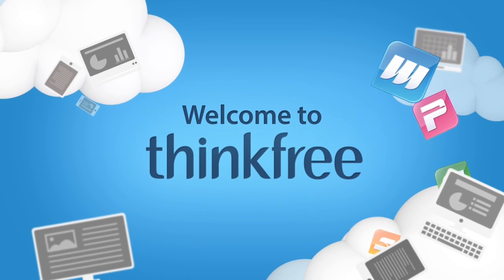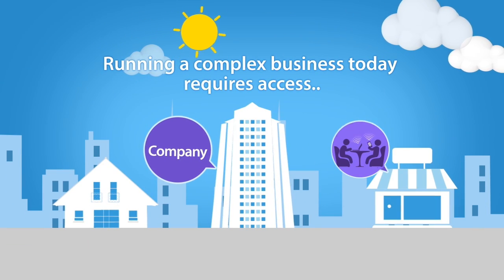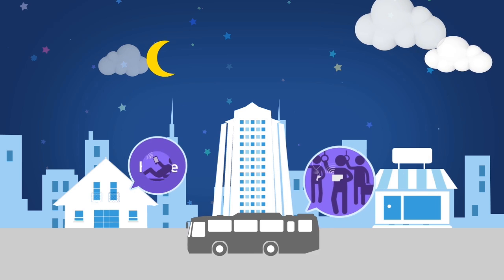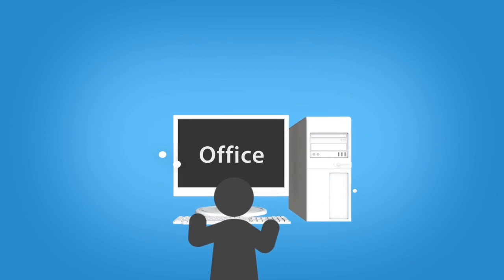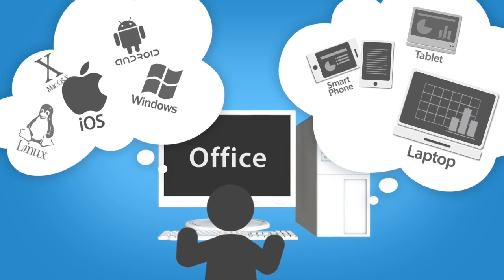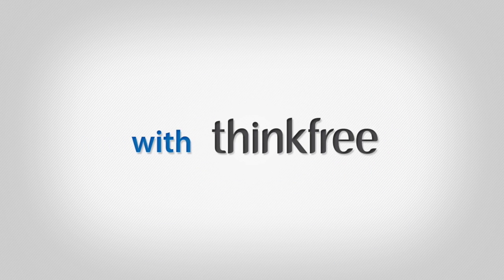Welcome to ThinkFree, the all-in-one cloud office productivity suite. Running a complex business today requires access to all of your productivity tools anytime and anyplace. In order to adapt to today's rapidly changing business needs, office productivity software must be available without any limitations due to the OS environment or device. Run your business more smoothly and efficiently with ThinkFree.